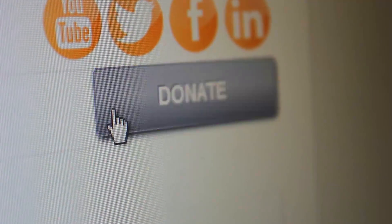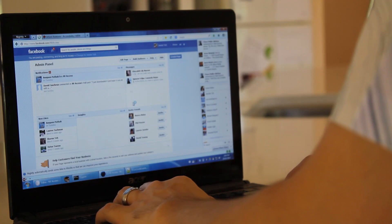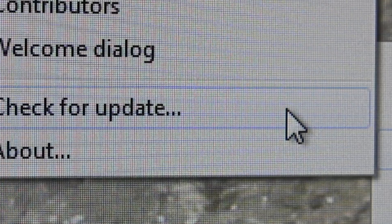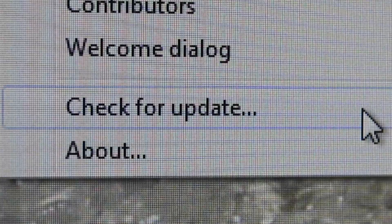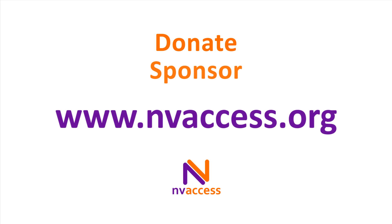We've got to this point thanks to corporate grants and individual donations. But with ongoing funding, we could potentially reach millions more people with our free screen reader, and we could ensure that NVDA continues to be compatible with the world's rapidly changing technology. Please help us continue our work. Donate today or sponsor us at www.NVaccess.org.